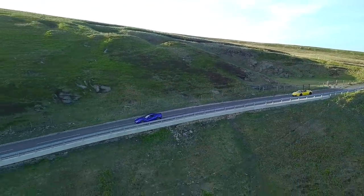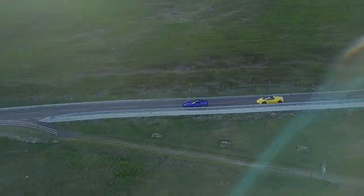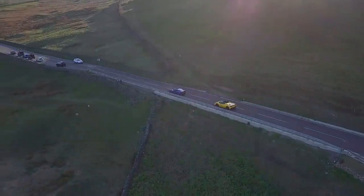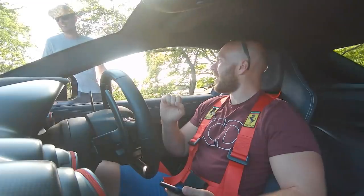A big thank you to Pete for allowing us to experience these incredible cars. Let us know which one you'd have in the comments below, and please subscribe to help us on our way to 150k. I think I'll just be happy to get back home today alive.